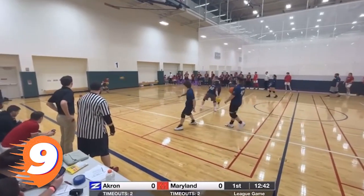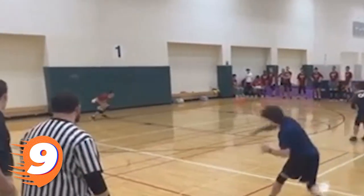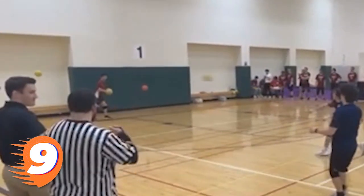At number 9 is Zach Demos, who shows excellent concentration to reel in a catch while staring down five — count them, five throws from Akron. Coach Dan Fernald's reaction tells the whole story on this one.